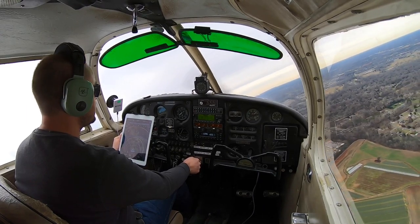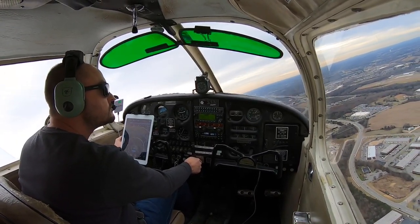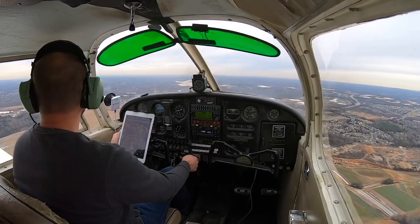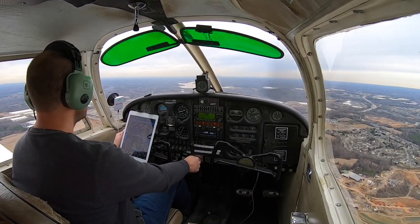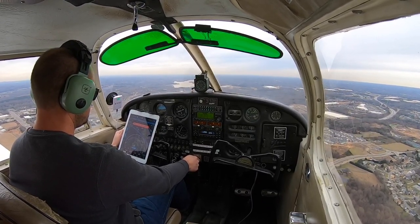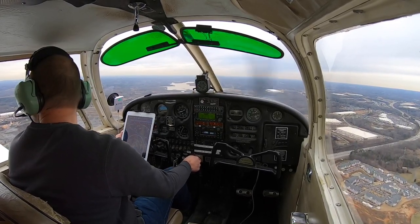Tower just instructed us to do a right turn 360 and rejoin downwind, so that's exactly what I'm going to be doing. — Cherokee 4-3 Whiskey, extend your downwind and I'll point out traffic to you shortly. — Tower, 4-3 Whiskey will extend downwind until advised. — Alright, I've just rejoined. — Concord Tower, Trinidad November 6-3-6 Gulf Tango, about 12 miles northwest of field, VFR at 3,000 feet, inbound for landing with Yankee. — Trinidad 6-3-6 Gulf Tango, Concord, Roger, enter a right base runway 2-0, report a three mile right base. — Right base runway 2-0, report three miles, 6-3-6 Gulf Tango.